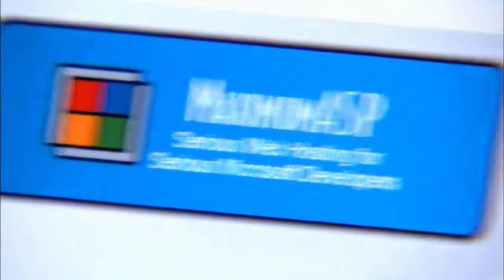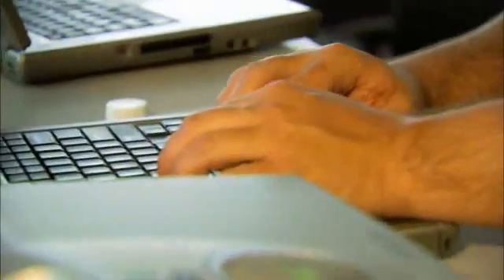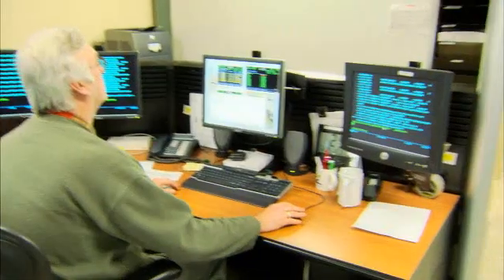We use Internet Information Services 7 for all of our websites here at Quickstar. Microsoft products give us an edge with their advanced features and allow us and our application development team to be more creative and give us an edge over our competition.